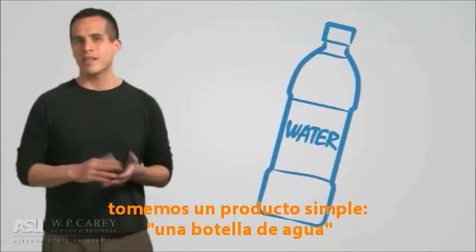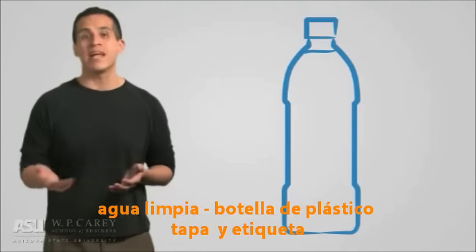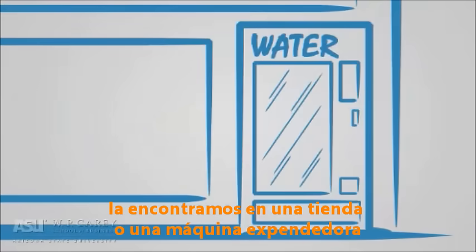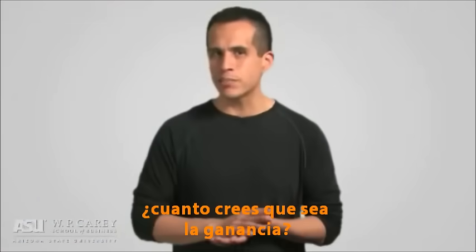Let's take a simple product, like a bottle of water — clean water, a plastic bottle, a plastic cap, and a label. Buying them at the store or vending machine might cost you about $1.50. How much of that do you think is profit?